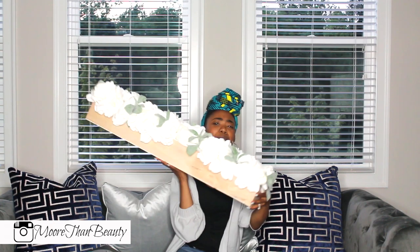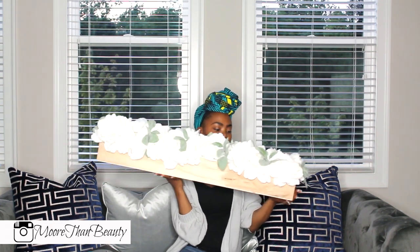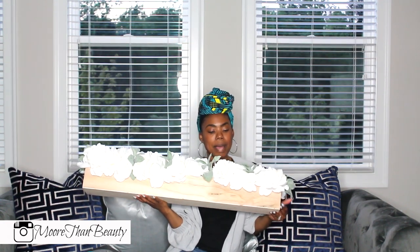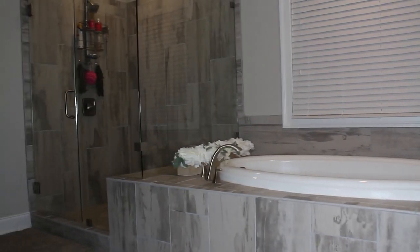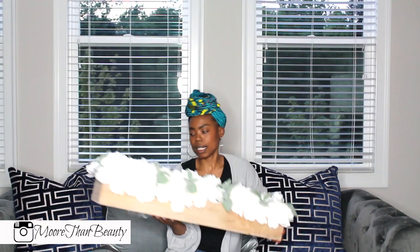The next item I picked up from Home Goods is this beautiful flower set. I think you would normally use this as a runner on a kitchen table, but I'm going to put this upstairs in the master bathroom along the bathtub to kind of decorate around it. So I got some things to decorate around the bathtub.